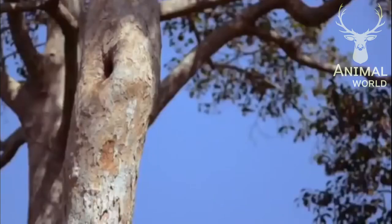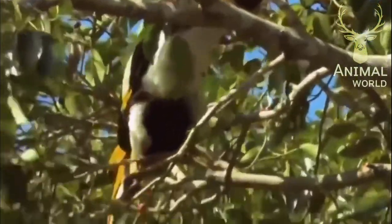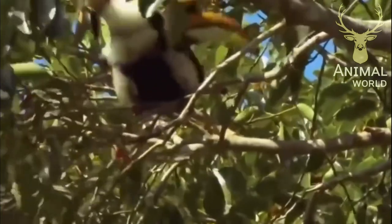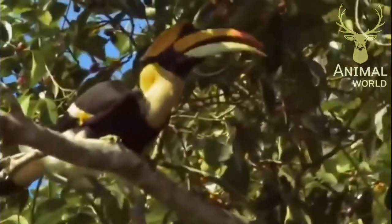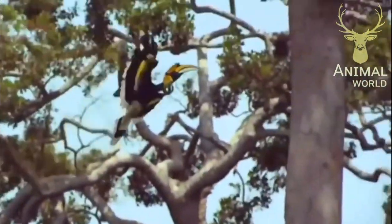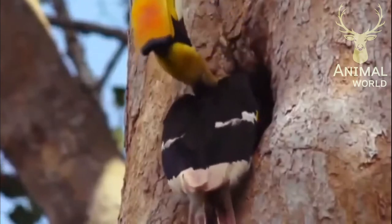The female great hornbill has now spent thirty-five days incubating her two eggs. The male is constantly searching for more food for his partner and coming chicks. This is father care. Two small hornbill chicks see the light of day — a miracle in the tropical forest.